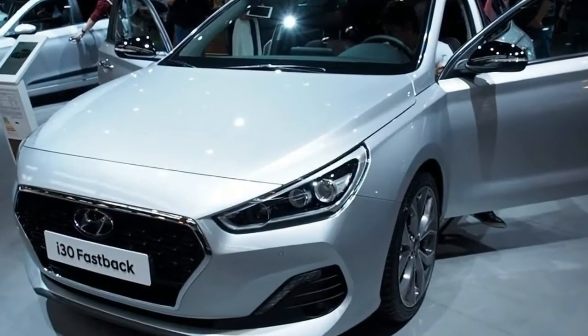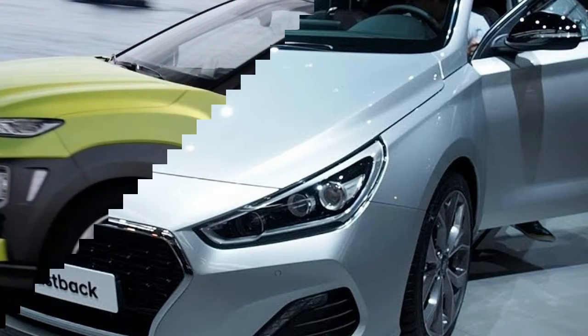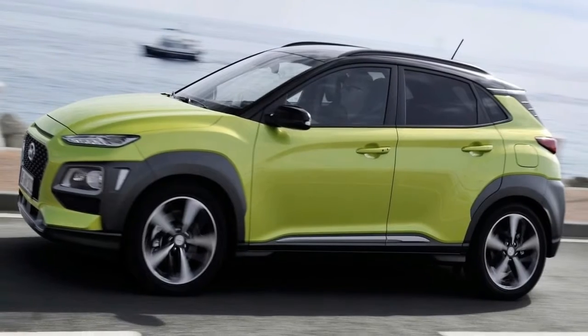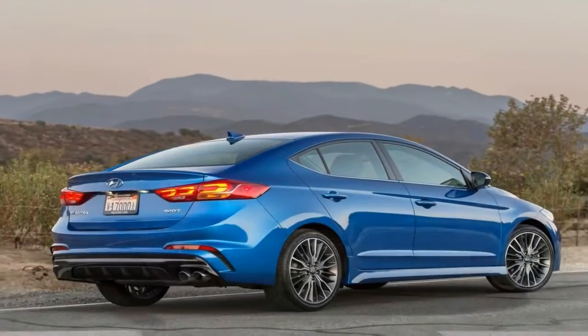The top-spec Premium SE adds leather trim, a heated steering wheel and a panoramic sunroof, although coupled with the Fastback's 30mm-plus reduction in headroom, it could make the rear seats feel quite cramped.